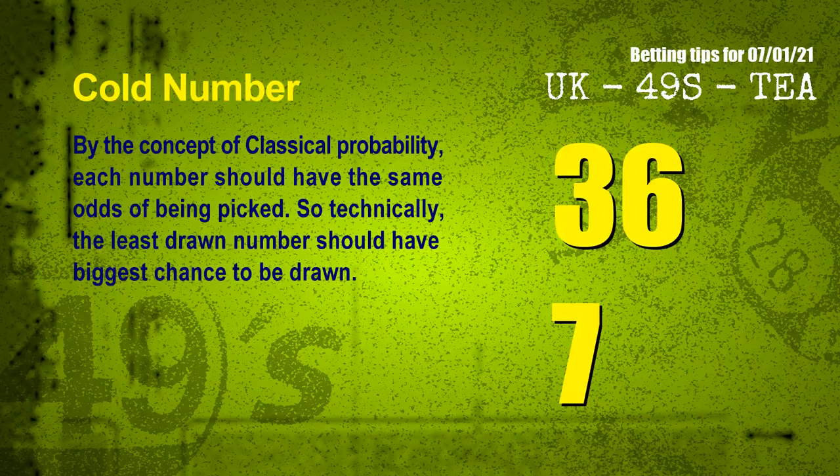At the end of this video, we have two more tips for you: cold numbers and overdue numbers. By the concept of classical probability, each number should have the same odds of being picked, so technically the least drawn number should have the biggest chance to be drawn. We count thousands of results and find out the coldest two numbers for next draw will be 36 and 07.